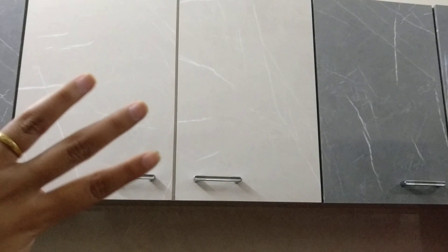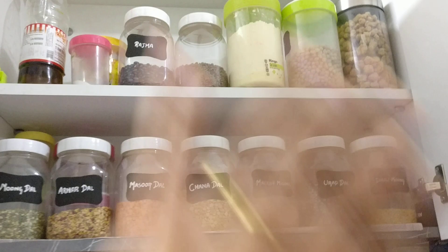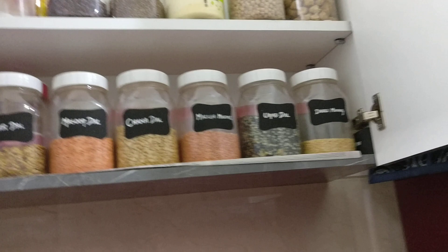These three cupboards - I usually keep my pulses in that one, and my breakfast things and snacks over here. Let me show you my pulses first. These are my pulses, and I put a label on each one. It's not that I don't know which pulse is there - it's just that it looks nice, that's why I put a label on it.